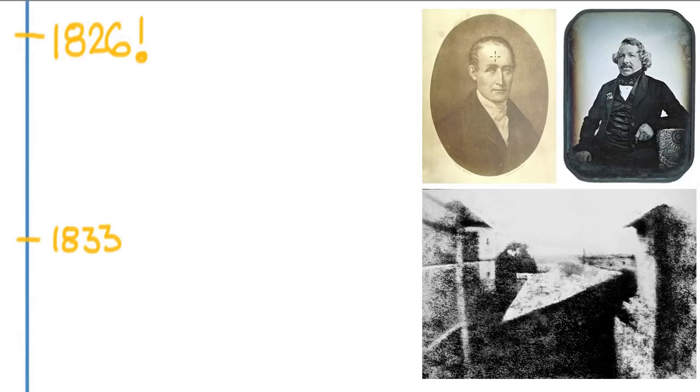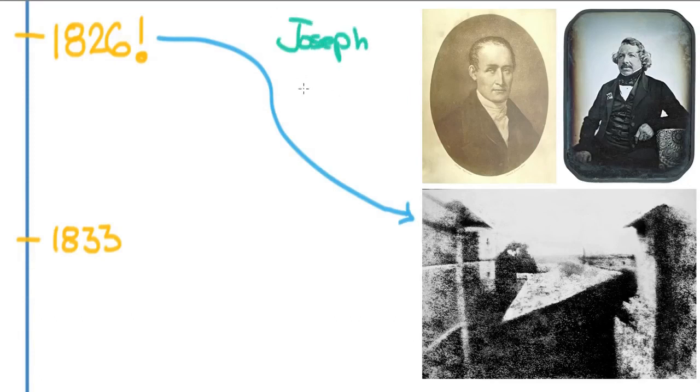That development came roaring around the corner in 1826 in southern France. This guy's name is Joseph Niépce. Joseph Niépce was just a guy who was interested in the entire idea of photography and wanted to develop some kind of camera. He had taken a camera obscura and worked with these light-sensitive silver nitrates.